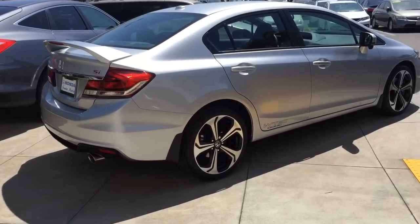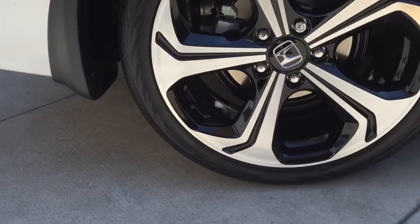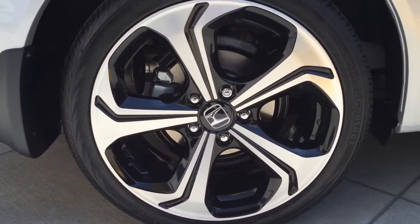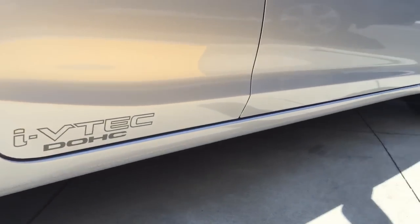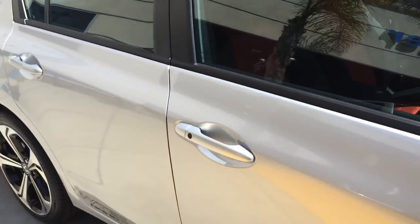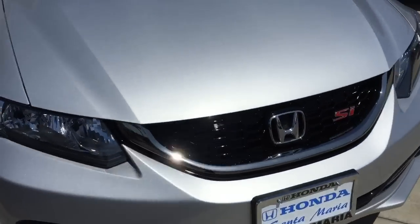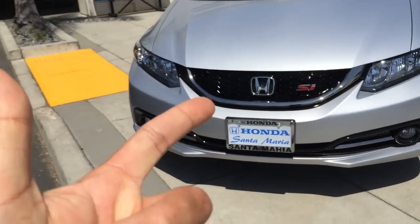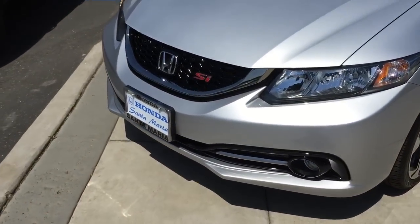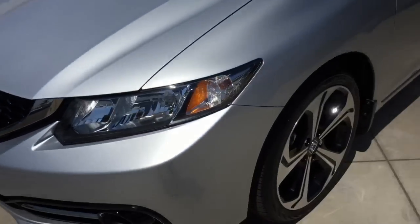This is the 2015 Honda Civic Si sedan with navigation. Super nice alloy wheels — they're 18s with a black finish on the inside. This one's in Alabaster Silver Metallic. Really dig what they did with the grille — it's the honeycomb grille with a piano black finish.